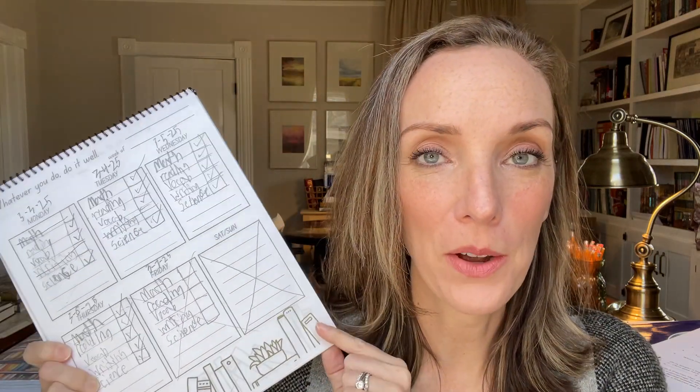He's responsible for himself: math, reading, vocabulary, writing, and science. He can keep track of his dates and check things off as he goes. This is actually helpful and he has finally gotten into the routine of doing it without me asking him on Monday morning. It's encouraging — he's starting to pick up the mantle of responsibility for himself.